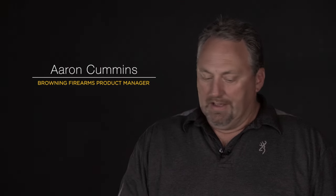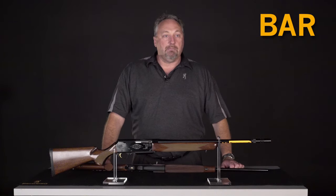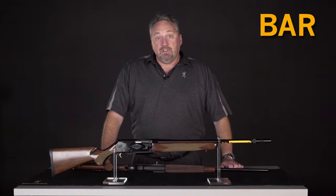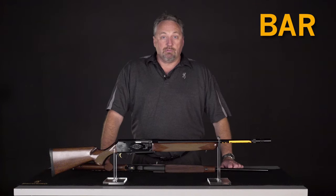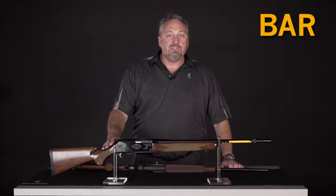I'm Aaron Cummins, the Browning Firearms Product Manager, and today I wanted to talk a little bit about the BAR. Everyone's familiar with the BAR name. John Browning patented the original BAR in 1917 and it was used extensively by our military for many years. About 50 years after that, his grandson Bruce brought this BAR to the sporting market.